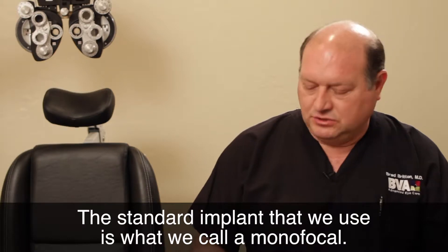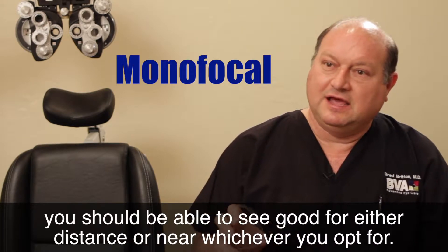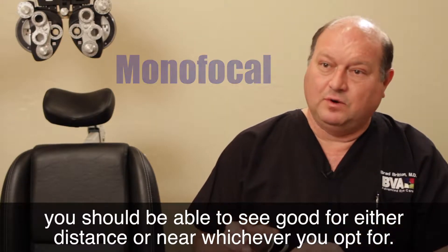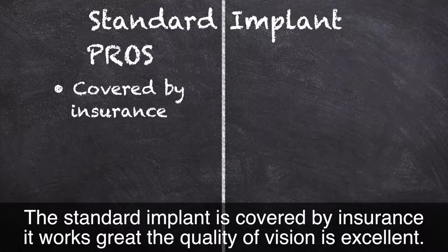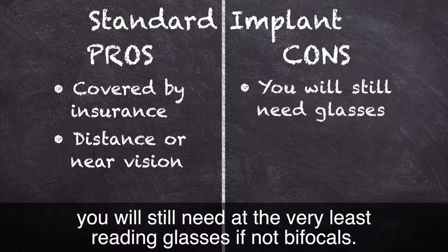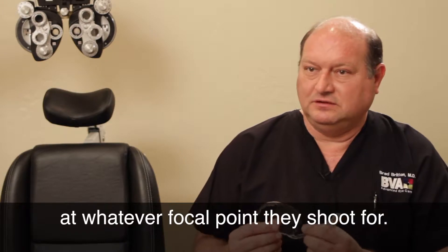The standard implant that we use is called a monofocal, which means it's a single focus. When this lens is placed at the correct power in the eye, you should be able to see well for either distance or near, whichever you opt for. Most patients opt for distance, and if you're on the fence, I recommend distance. The standard implant is covered by insurance and the quality of vision is excellent. If you have a standard implant and both eyes see well at distance, you will still need, at the very least, reading glasses if not bifocals.